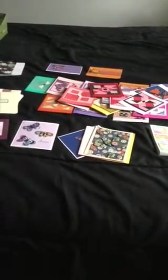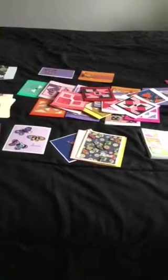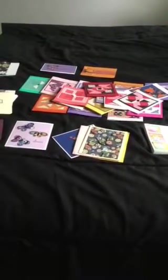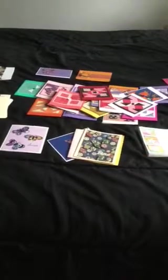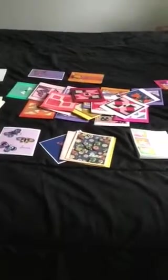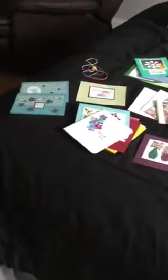Hello! Today I wanted to show you some of the cards that I made this month, the month of July. As you know, I am a card maker, and usually what I do is make five cards a day, Monday through Friday. That gives me 25 cards each week, and at the end of the month I have 100 cards. These represent the 100 cards that I made this month.